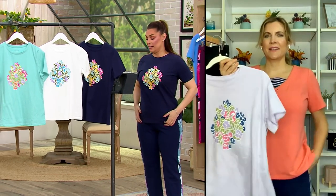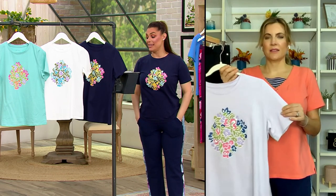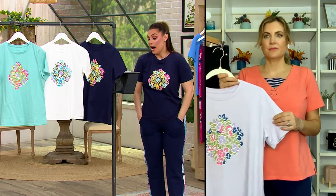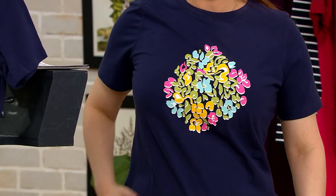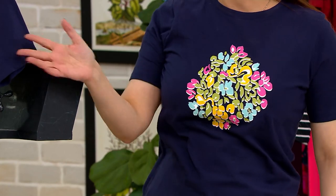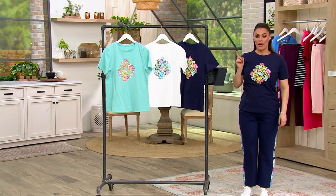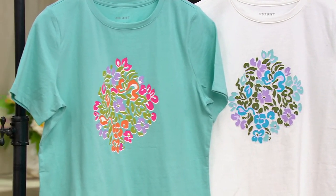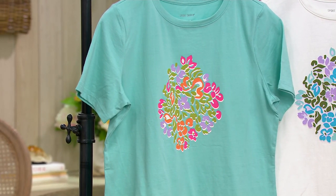Sizing goes from 5X through extra extra small. The feature price goes up at the end of the day. There are many colors to choose from — I'm wearing the navy, that's the one right here. It's so bright and beautiful. In the middle we've got the white, and then over on the end we have the pastel turquoise.